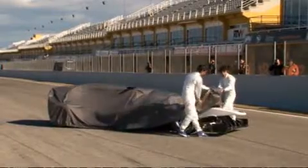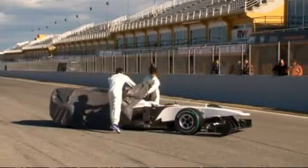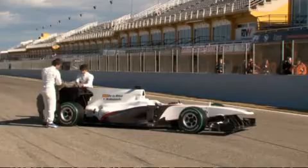The BMW Sauber F1 team presented its new race cars for the upcoming season at the Ricardo Tormo track in Valencia, Spain. The two F1 drivers, Pedro De La Rosa and Kamui Kobayashi, unveiled their new car, the Sauber C29.